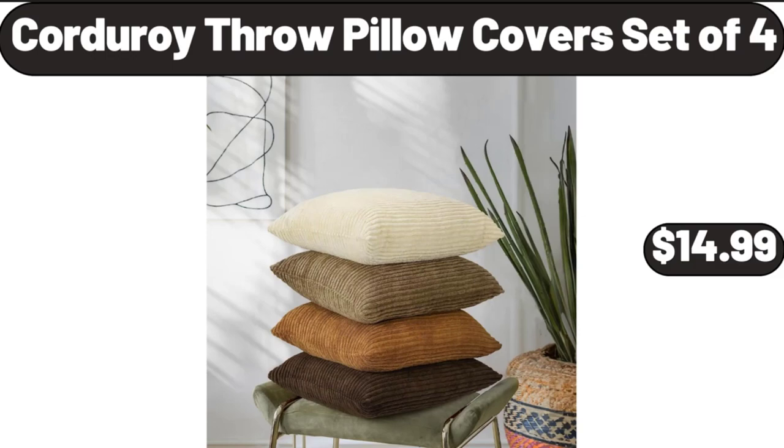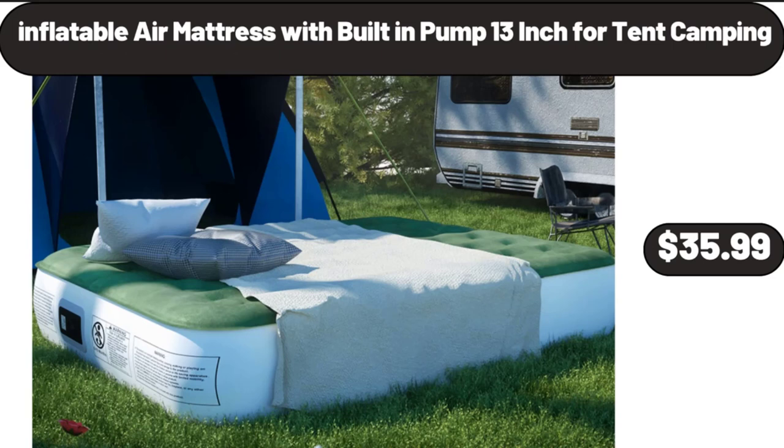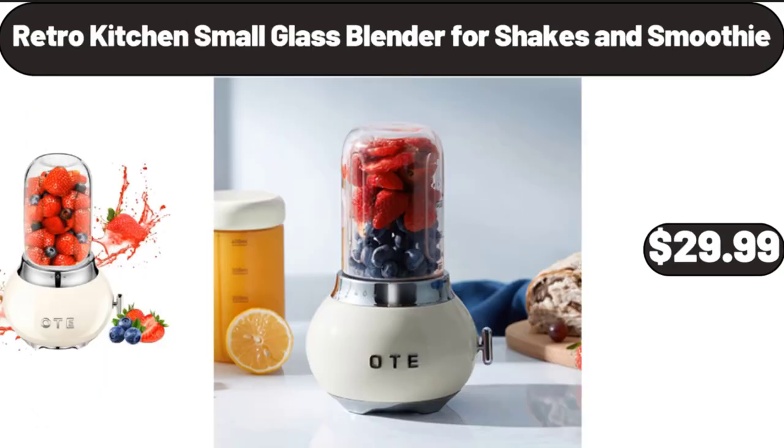Corduroy Throw Pillow Cover Set of 4, $14.99. Inflatable Air Mattress with Built-In Pump, 13-Inch for Tent Camping, $35.99. Retro Kitchen Small Glass Blender for Shakes and Smoothies, $29.99.